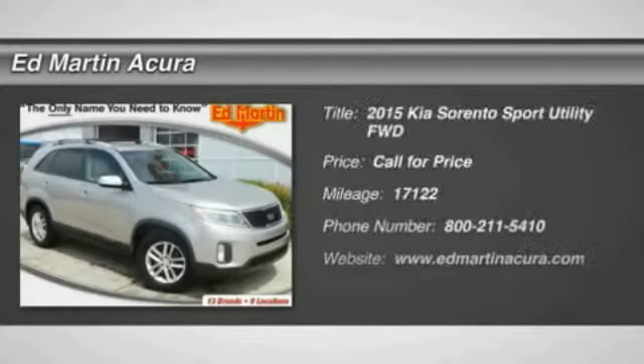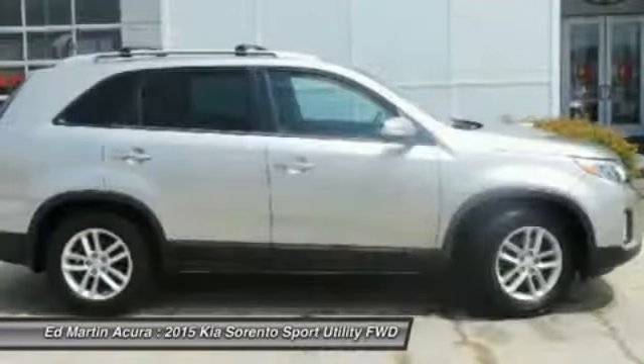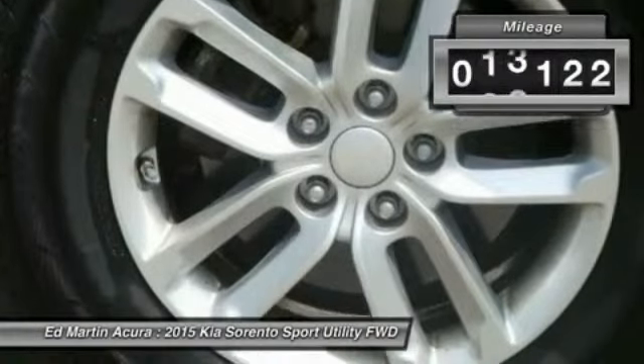The 2015 Sorento. The Kia Sorento is a comfortable riding, powerful, compact SUV loaded with impressive standard features. Take one look at its stylish, sleek design and you'll want to cross over to a Sorento. This vehicle has less than 20,000 miles.